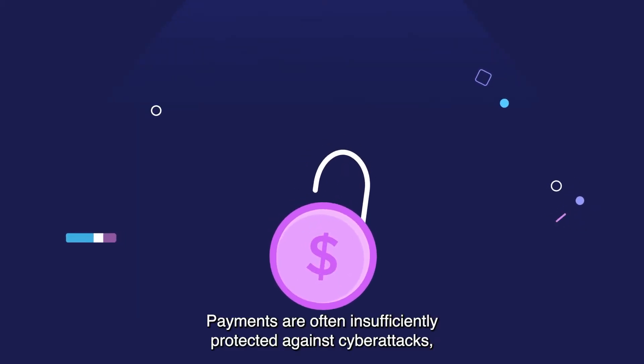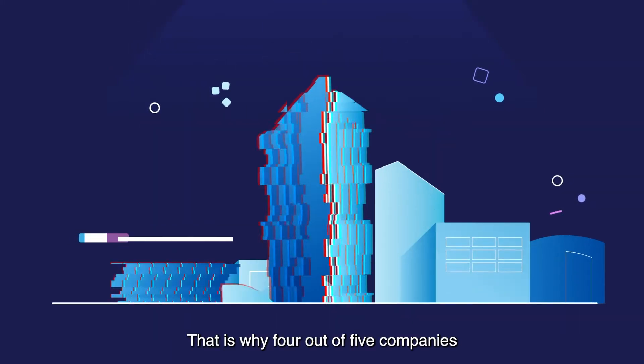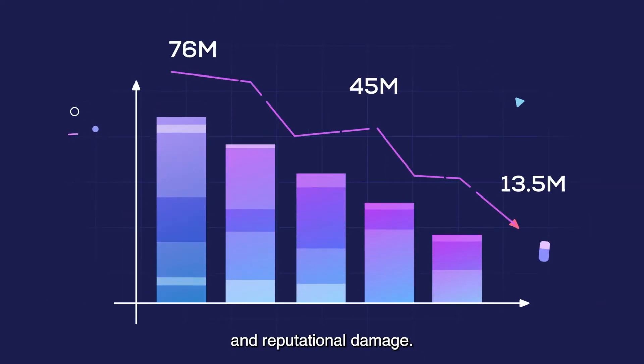Payments are often insufficiently protected against cyber attacks, insider threats, and social engineering. That is why four out of five companies fall victim to payment fraud. These attacks result in money loss, loss of business and income, and reputational damage.